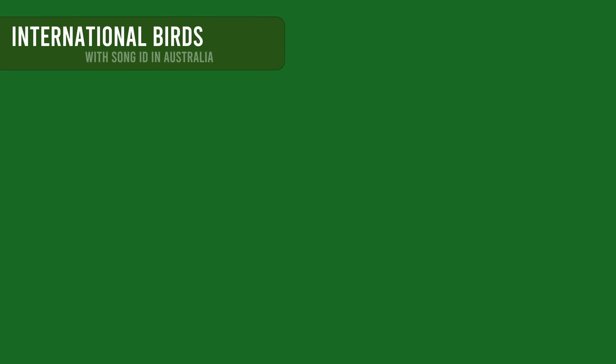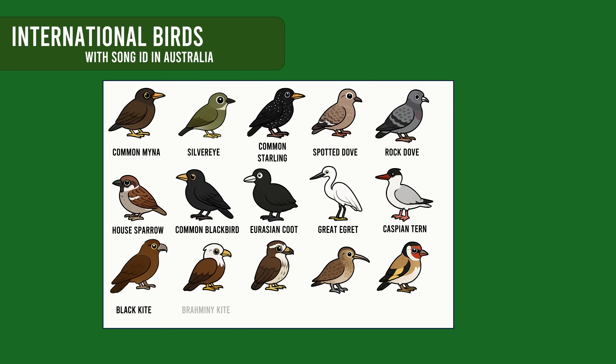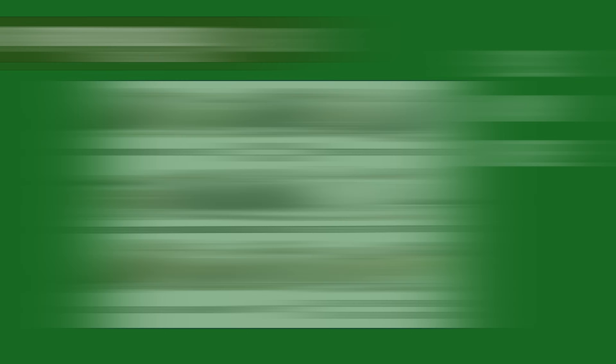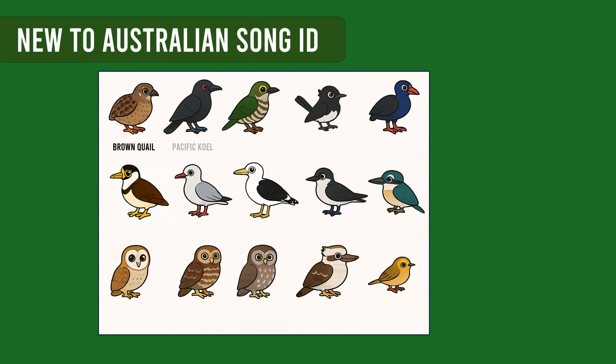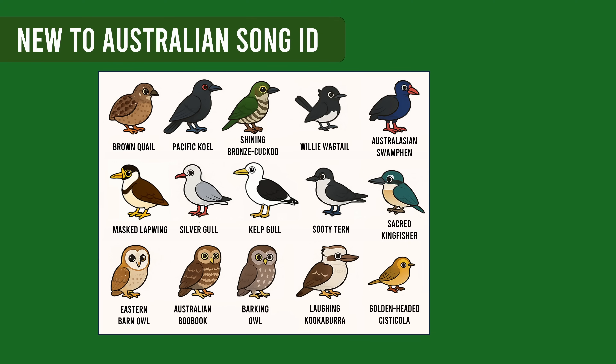Merlin's June 2025 update now includes the ability to recognise 45 international species commonly found in Australia, such as Great Egret, Silver Eye, Spotted Dove, and more. And hot off the press, Merlin can now identify 15 Australian species. This includes common birds like masked lapwing, laughing kookaburra, willy wagtail, some seabirds, three elusive owls, and a few more.